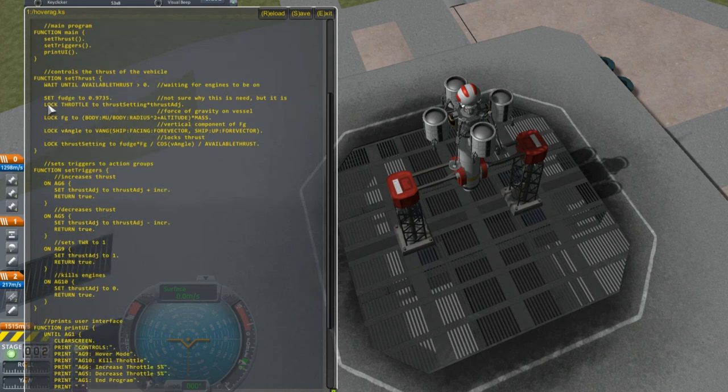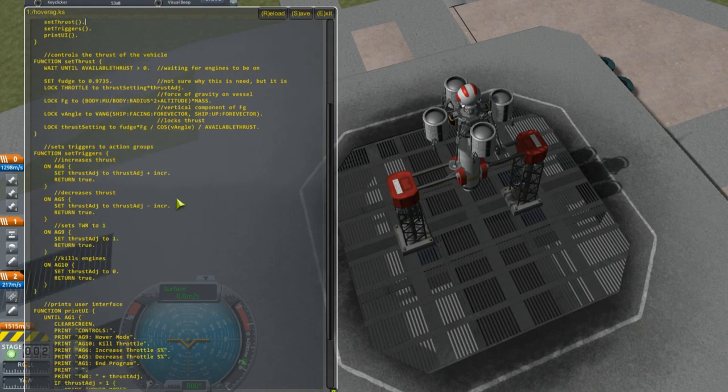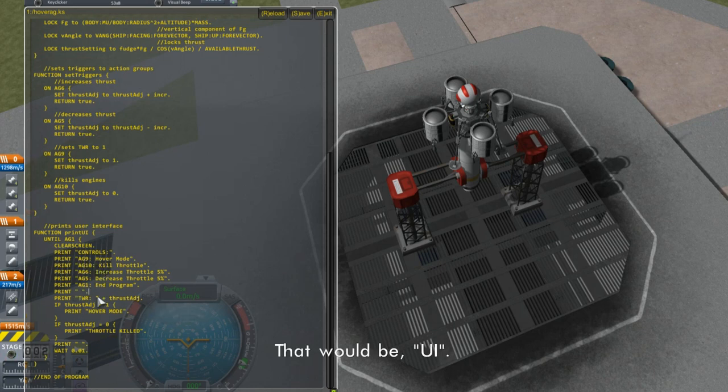I didn't notice this during Sandbox Saturday because I was using jet engines, which consume fuel at such a low rate that the mass change wasn't enough to notice. But with a rocket engine it certainly was. That was the main thing going wrong - once I recognized it, it was a pretty easy fix. Down here we're setting the triggers using on statements for the action groups to increase the thrust, decrease the thrust, set the thrust ratio to 1 at action group 9, and pressing 10 kills the engines. At the bottom is just the user UI which prints out what controls do what and keeps track of the thrust-to-weight ratio.